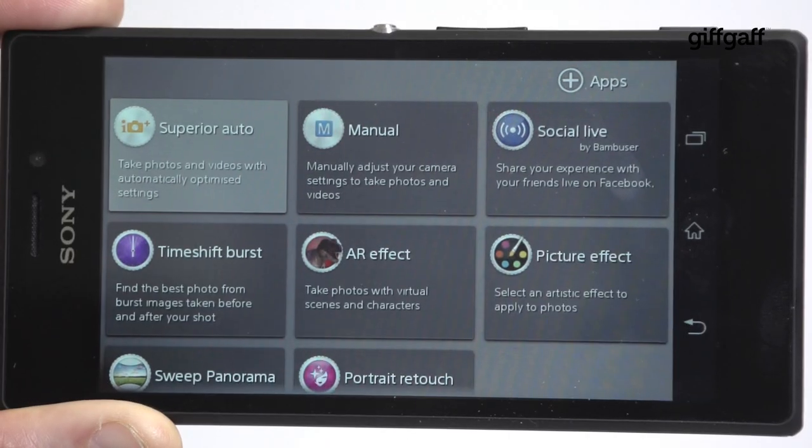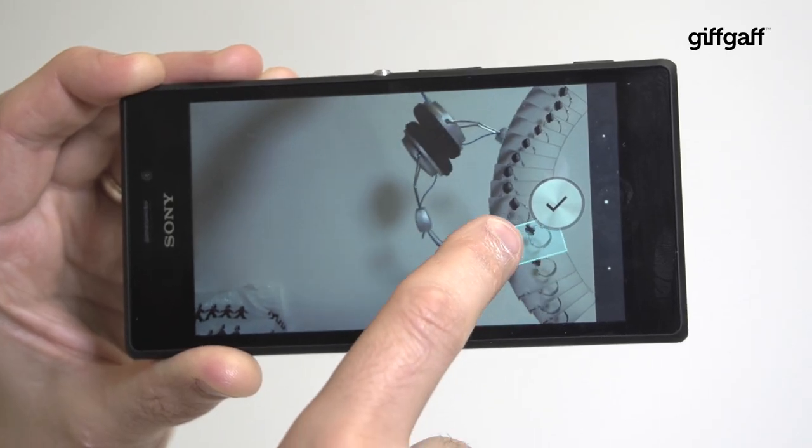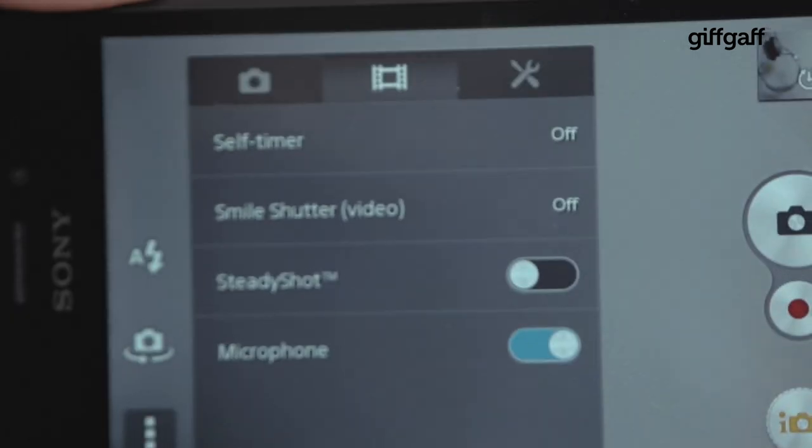There are plenty of extra modes on hand, such as Social Live to stream direct to Facebook and Timeshift Burst to capture loads of images with a single press. You can also shoot 1080p video with SteadyShot on hand to reduce your shaky hand motions.